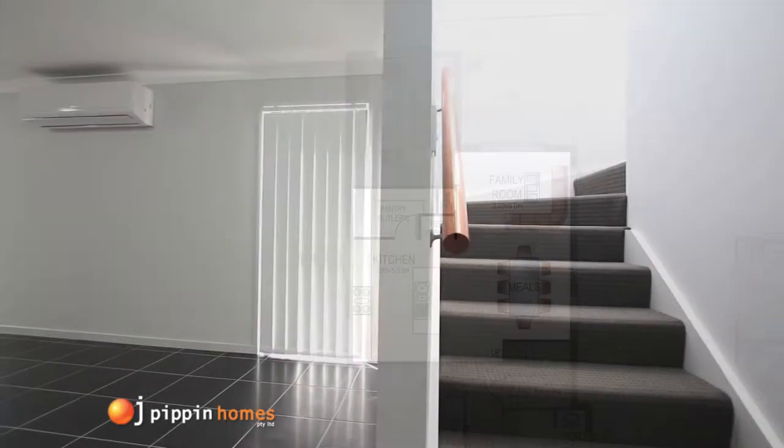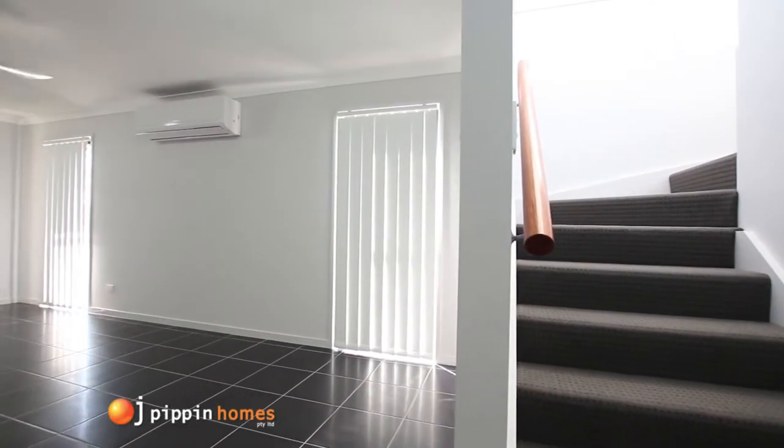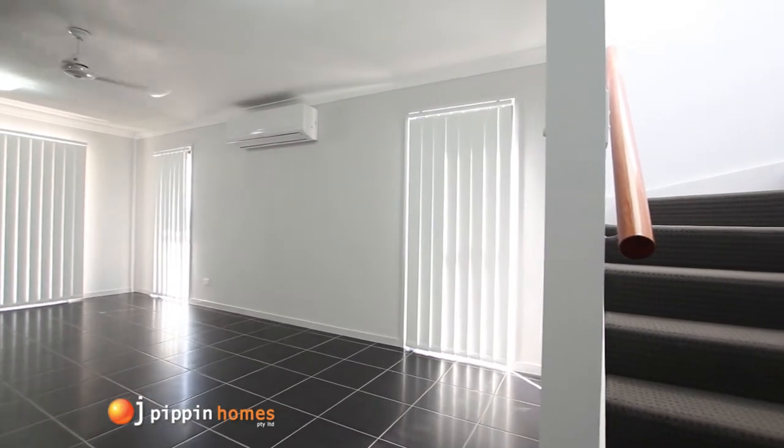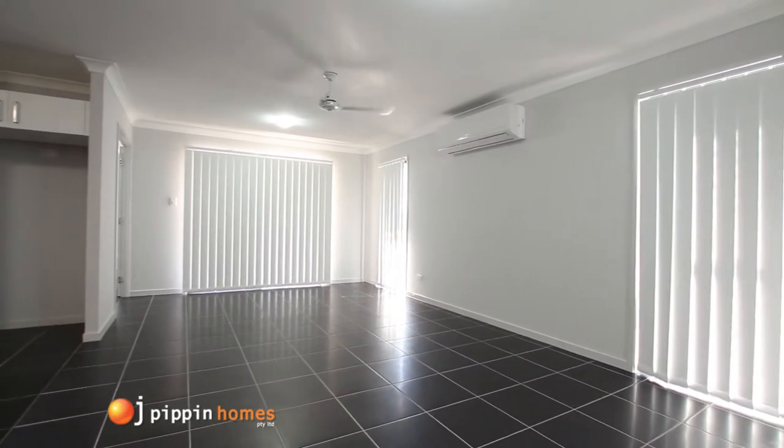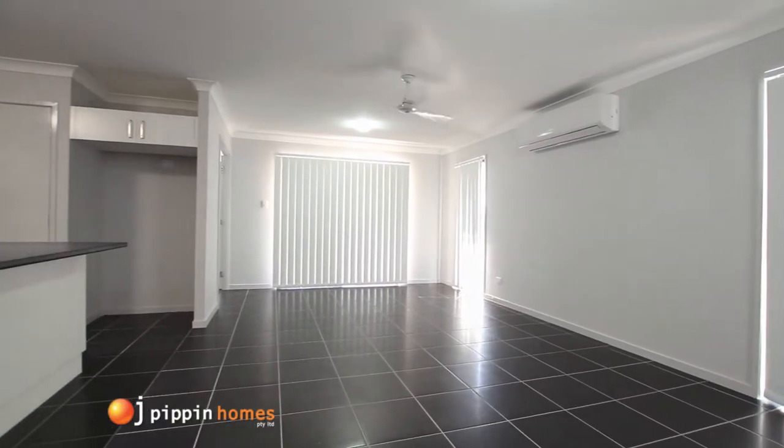Walking past the stairs through into the large spacious family dining room with an air conditioner and ceiling fan, designed to keep you cool in the heat of the Brisbane summers. We move into some of the many features of the kitchen.